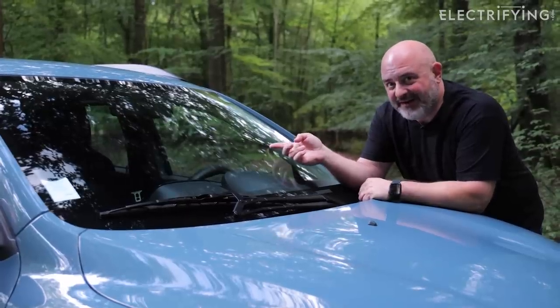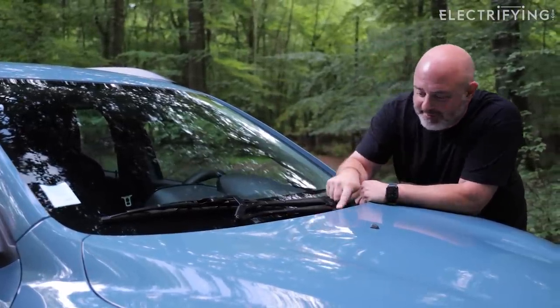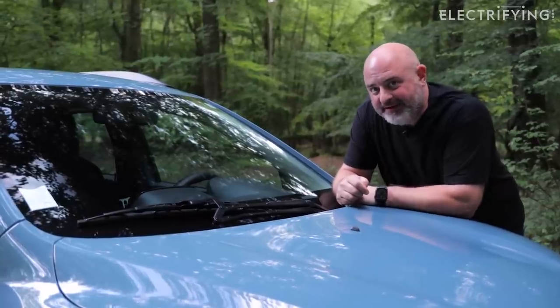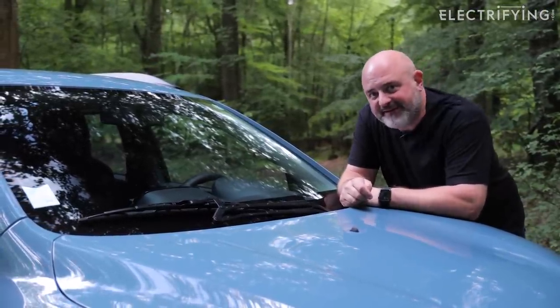Because the windscreen is tiny, it only needs one wiper, but look at this complicated mechanism — it's fascinating to watch it work. But I'd better not lean on this bonnet too much, otherwise I'm going to dent it.